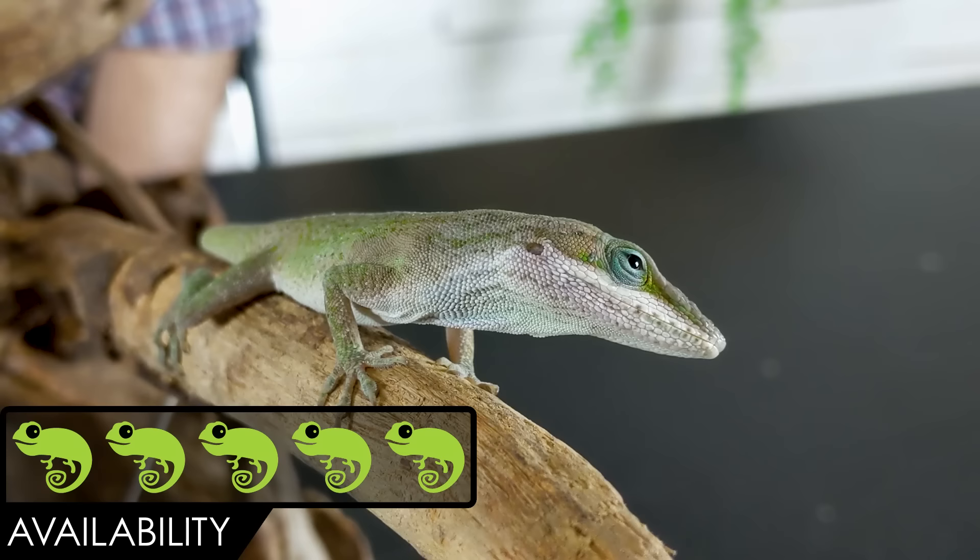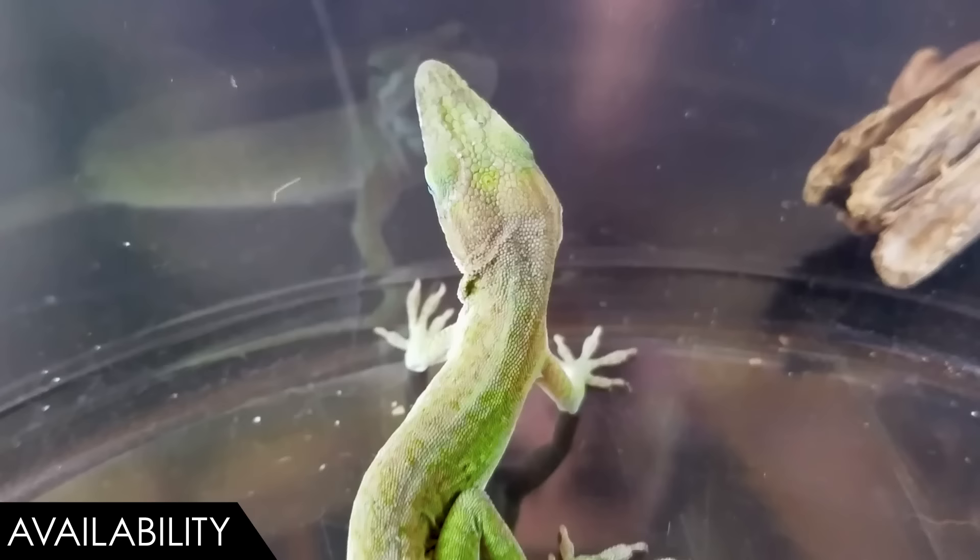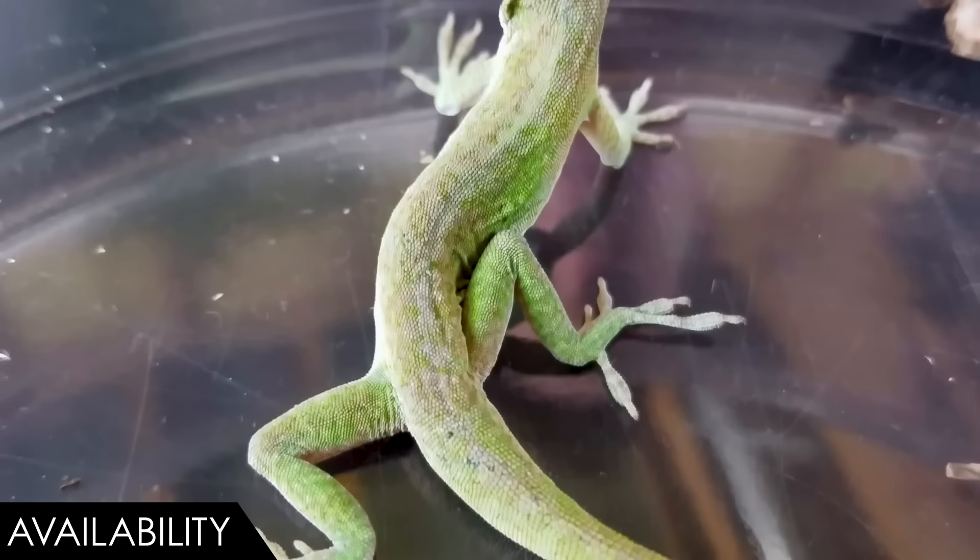When it comes to availability, we give the Carolina anole a score of 5 out of 5. This is probably the most available lizard in the United States — available essentially everywhere reptiles are sold. Finding one that has been captive bred is harder, not because it's difficult to captive breed them; in fact, this would be a great one if you wanted to get your feet wet with breeding reptiles.